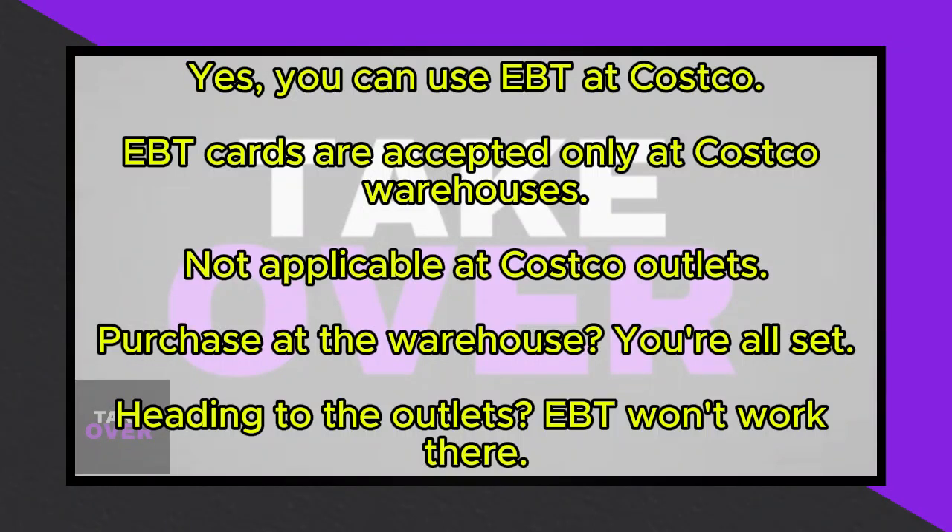Are you wondering if you can use your EBT card at Costco? Yes, you can indeed use your EBT card at Costco, but with a caveat. EBT cards are accepted only at Costco warehouses, not at Costco outlets. So if you're planning to make a purchase at the warehouse, you're good to go.